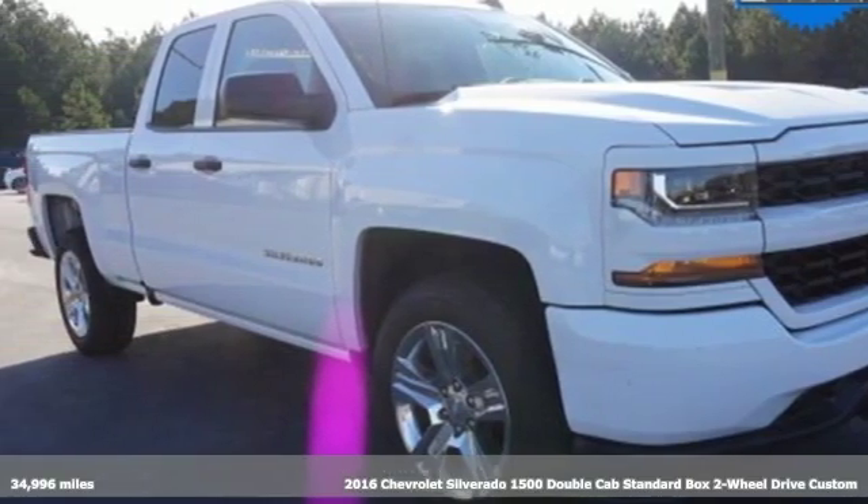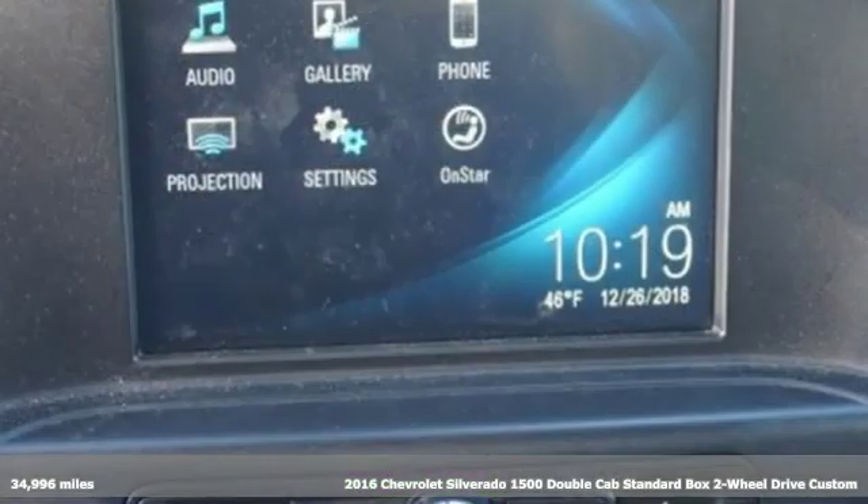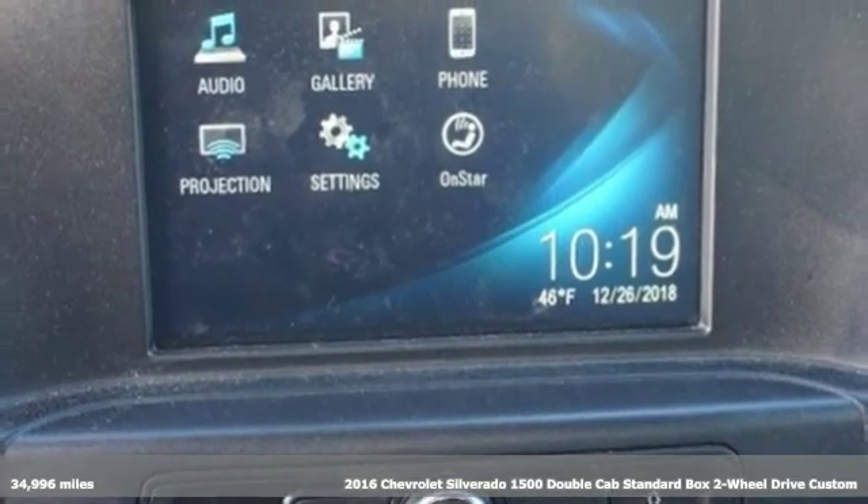It's a 2016 Chevrolet Silverado 1500. Performance, value, durability, Chevy.